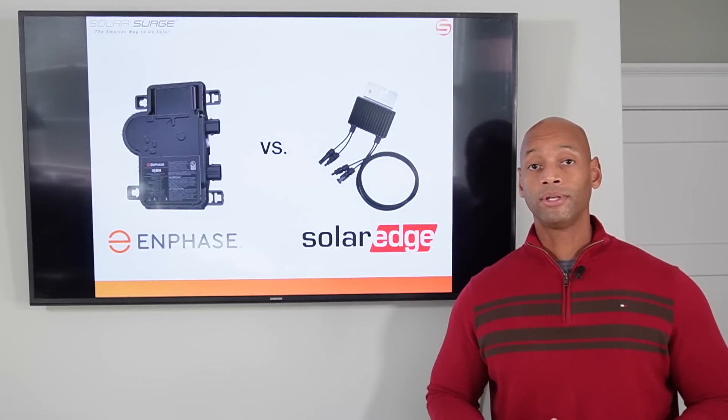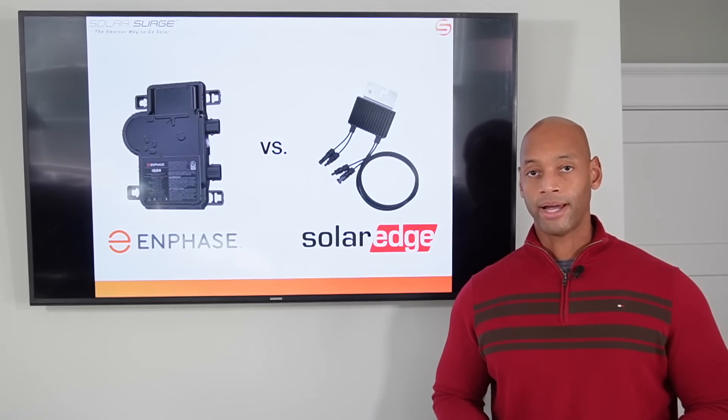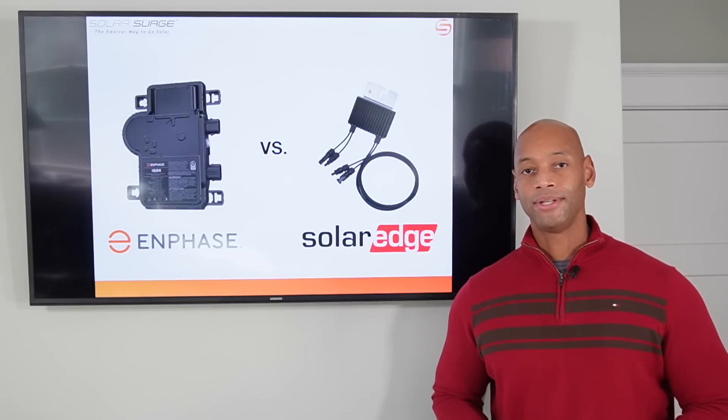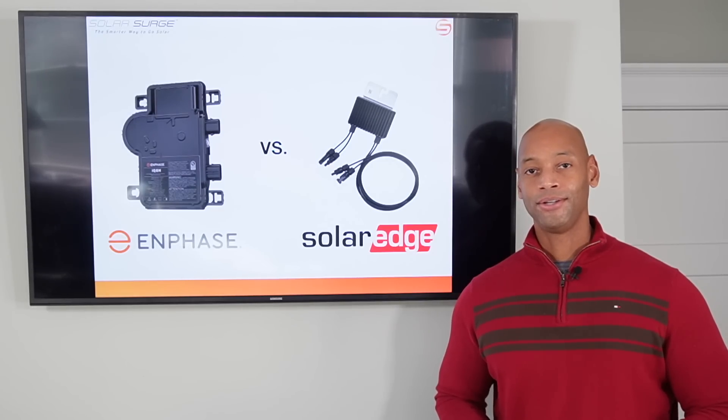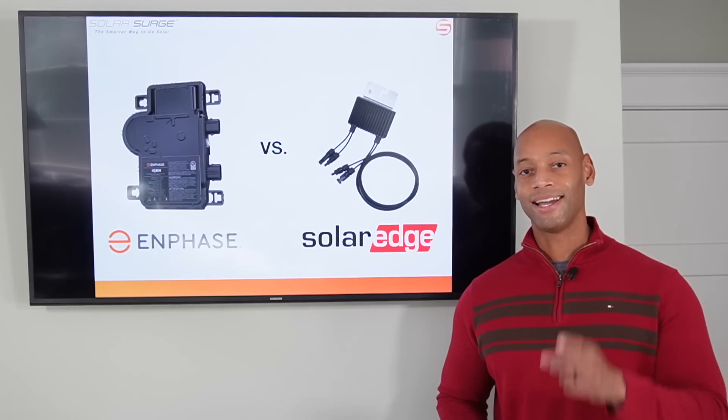If this is something you'd like to do for your home, we're happy to get the process started right away. Thanks again for taking the time to tune in to SolarSurge today. I'm Joe Ordia, encouraging you to get prepared and be empowered. Thanks for watching and we'll see you again soon.